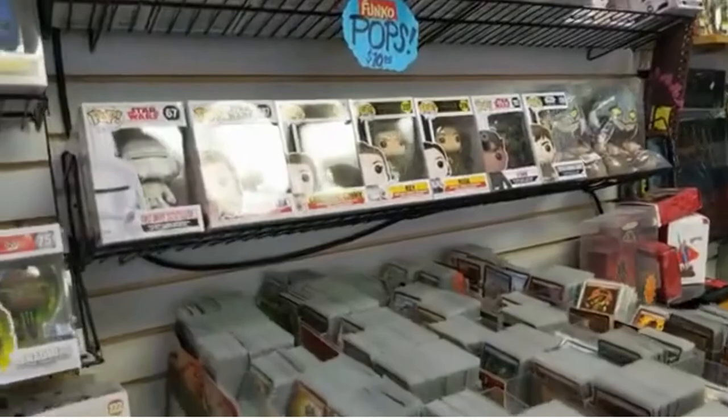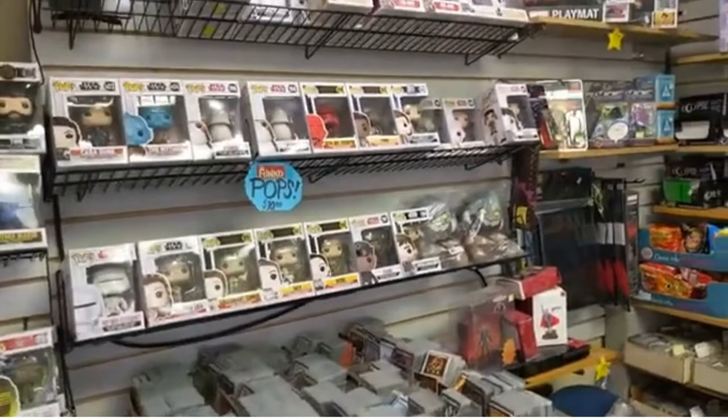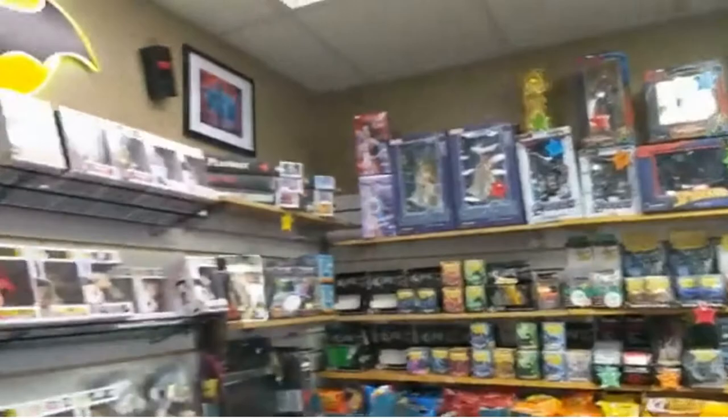There are all sorts of Star Wars Funko figures too. Is this the whole Star Wars section? Yes, this is the Star Wars section — a very important section. A lot of people like Star Wars, so that's good.